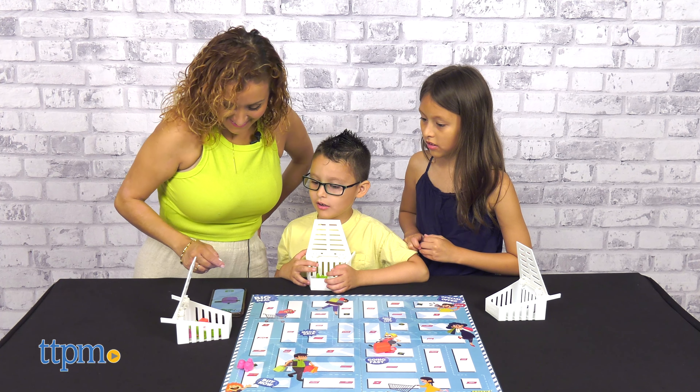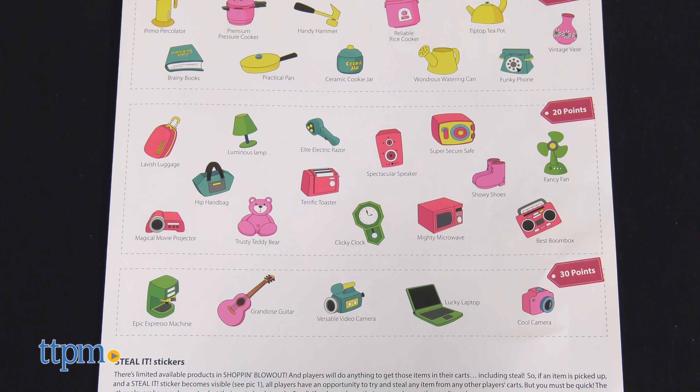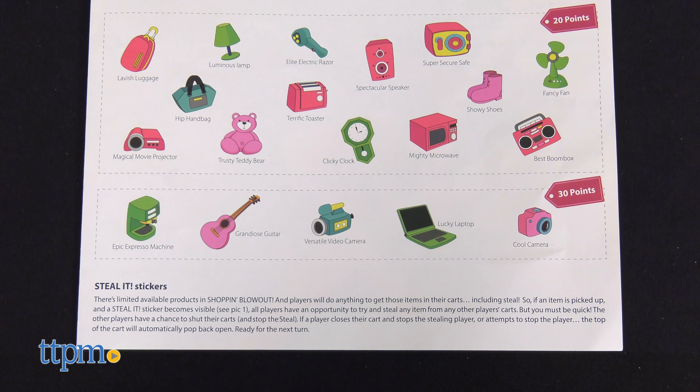Stealing is even allowed. When there are no items remaining, the game is over. Calculate the point total from the items in your cart, and the player with the highest amount is the winner.